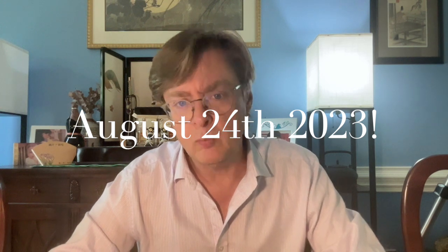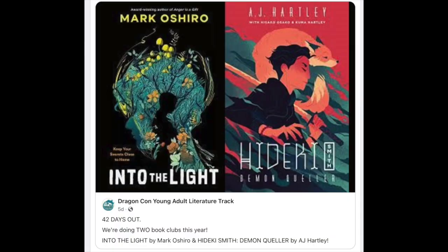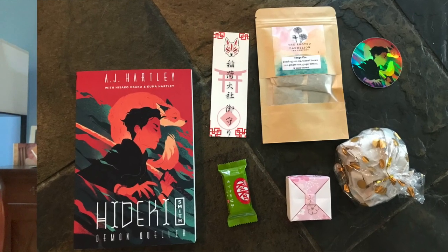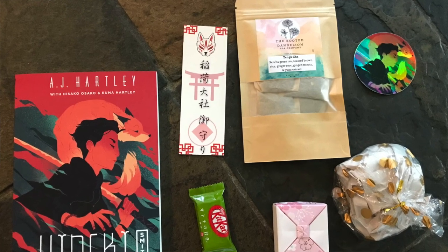You can't order a hardcover until the book actually releases, which in the case of the US edition is August 24th. We'll be doing a lot of promotional stuff here in the Charlotte area and then at Dragon Con in Atlanta, Labor Day weekend. This is the first time Falstaff Books has done anything like this kind of release package, so we're really hoping it sparks some interest in this book.